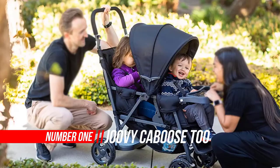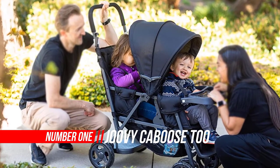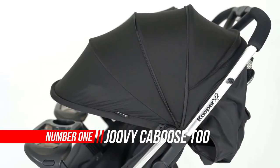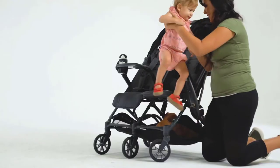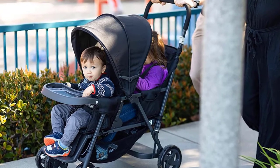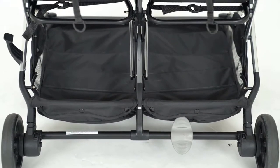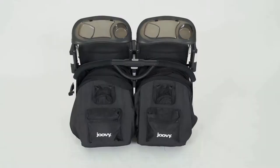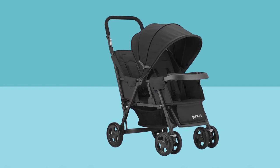Number one: Joovy Caboose Two Graphite stand-on stroller. The Caboose is the most basic sit-and-stand model that Joovy carries, but it has gotten a huge number of glowing reviews for its durability and ease of use. Parents say this stroller saved their life because it was so much easier for their older child to stand on the platform in back. The Joovy Caboose is an excellent choice for two children because it offers all the features of a full tandem stroller.